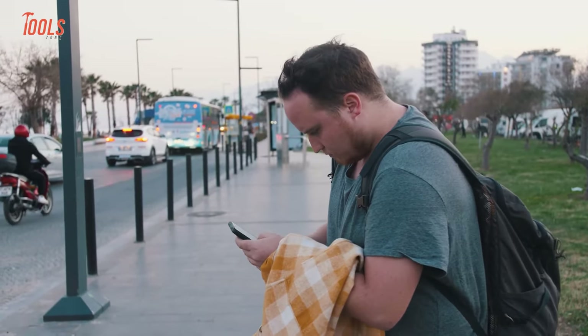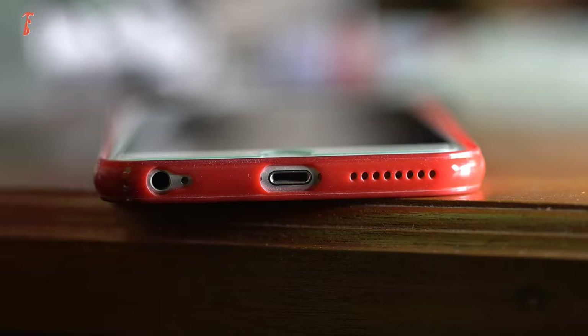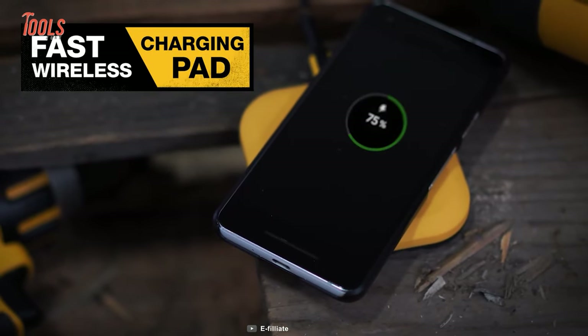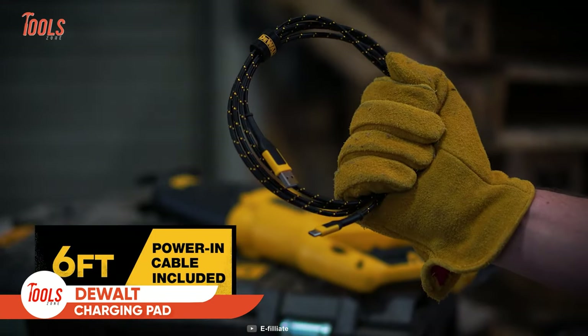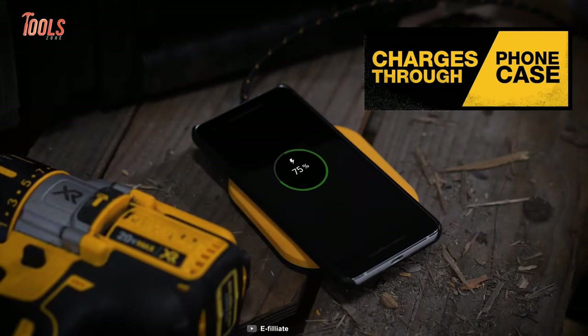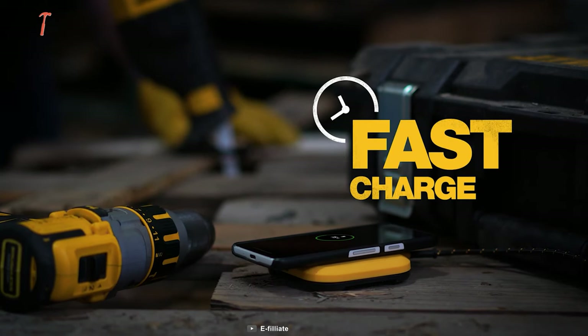Last night you forgot to charge your phone and left for the job site early in the morning, but you need to juice up the battery immediately to make a call. Maybe this certified fast wireless charging pad will save your day. This DeWalt charging pad comes with a six-foot power end cable that keeps your phone near to hand, and it can charge your phone even through rugged phone cases — so charging concerns on the job site seem like a thing of the past.